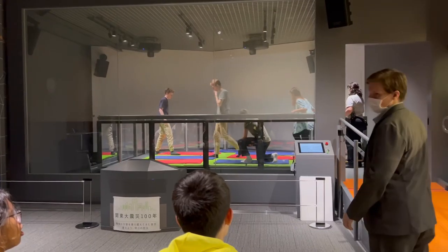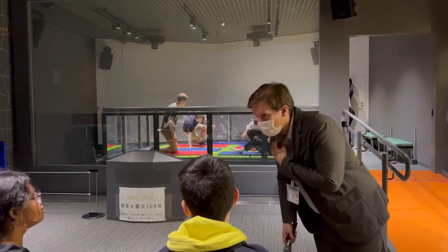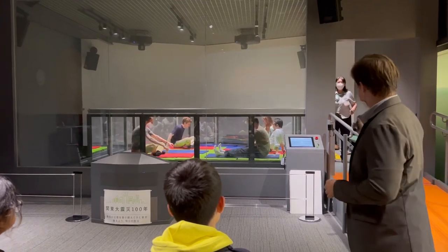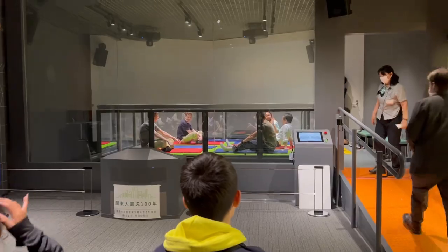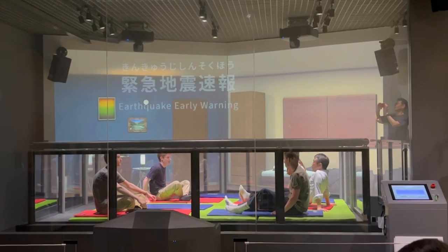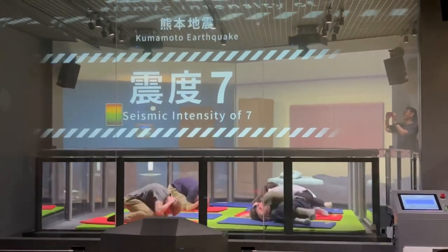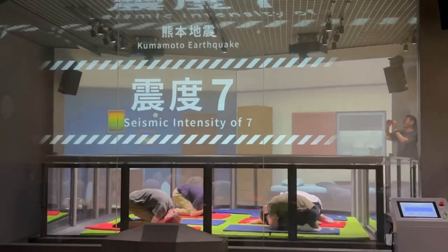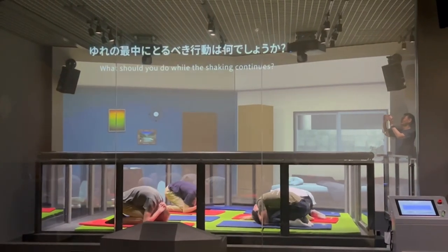The first disaster was earthquakes, where we all tested out the earthquake simulator. The really cool thing about this simulator is that it reenacted real earthquakes that happened in the past. My group and I had the largest earthquake with a seismic intensity of seven. We were instructed to take a roly-poly pose by protecting our neck with our hands and rolling up into a ball on our knees. As you can see, our bodies are still shaking — it's very hard to control your body during an earthquake.